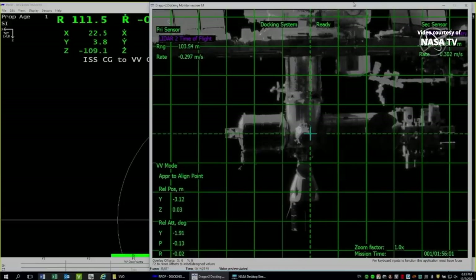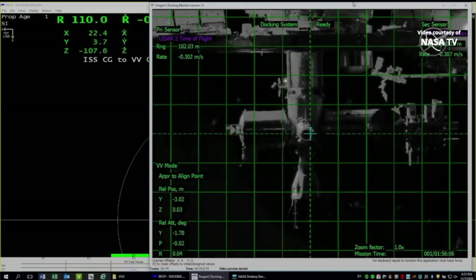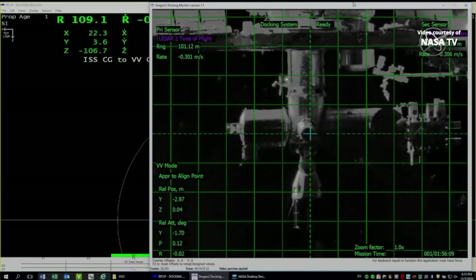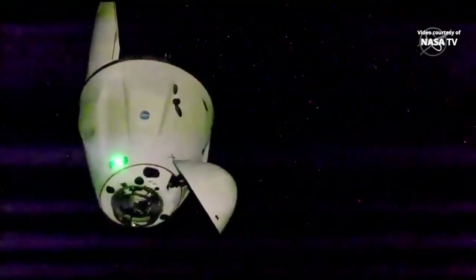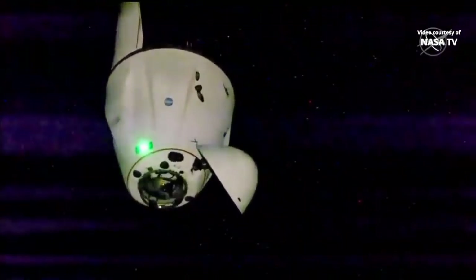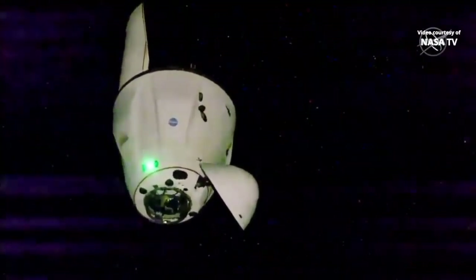This is Mission Control Houston. If you are wondering what the Rendezvous Proximity and Operations program that Kate Rubins and Victor Glover are looking at aboard the International Space Station, this is their view. Everything's looking good. Dragon is 30 meters and closing from this high-definition external view. You can see some of those service section Dracos firing, maintaining Dragon's attitude as it approaches its next milestone — 20 meters away from the International Space Station's International Docking Adapter 3, where it's expected to dock in a little bit more than 10 minutes from now.